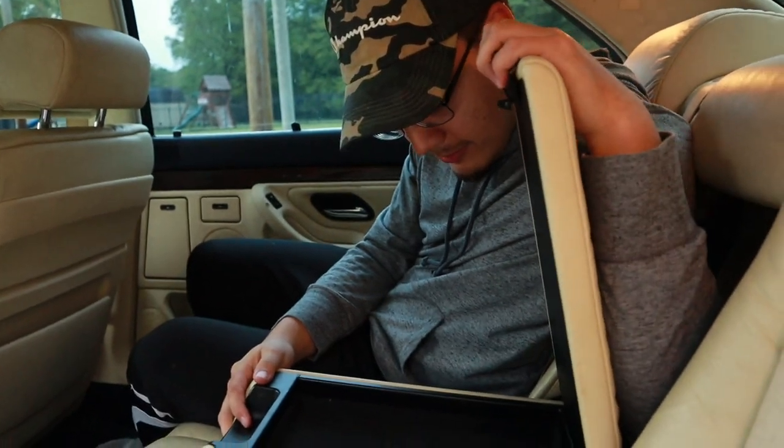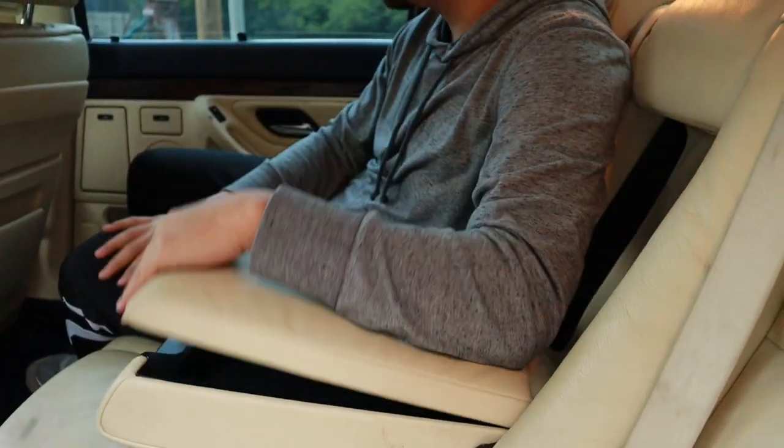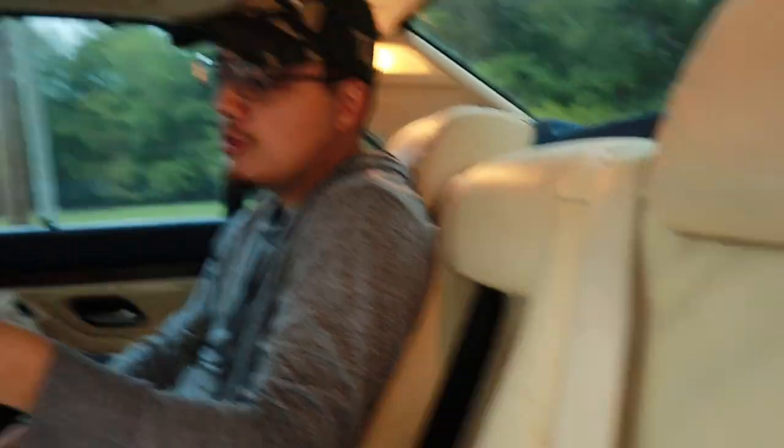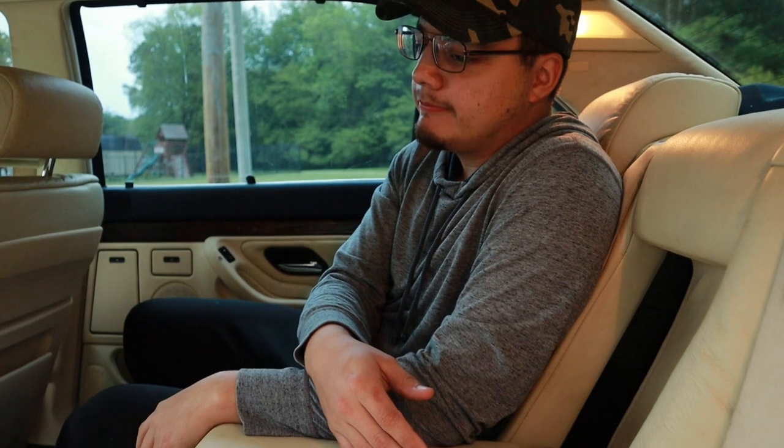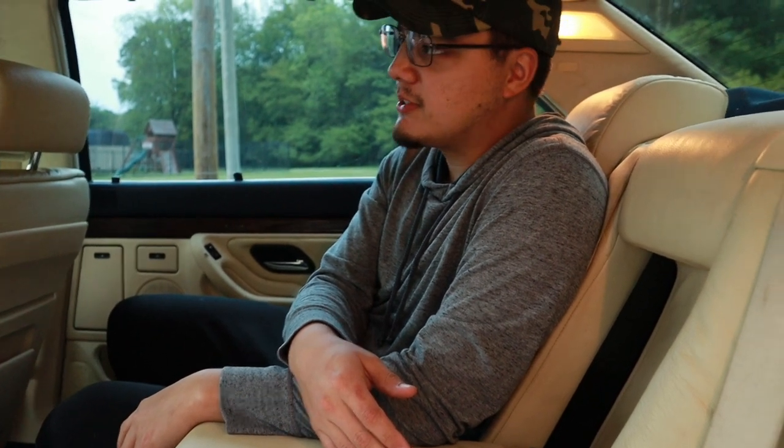We've got this nice little thing right here. Some of them came with phones in the rears, and some came with fridges. I have the skiing package, which means I got a heated steering wheel, heated front seats, heated rear seats, and a ski bag. It's probably the most common one. I got a ski bag — I don't have a cool fridge, I have a ski bag.